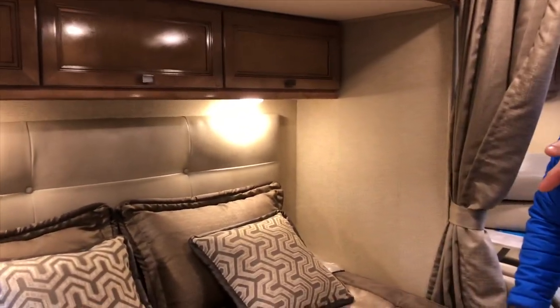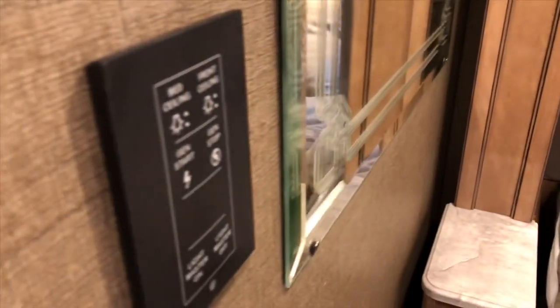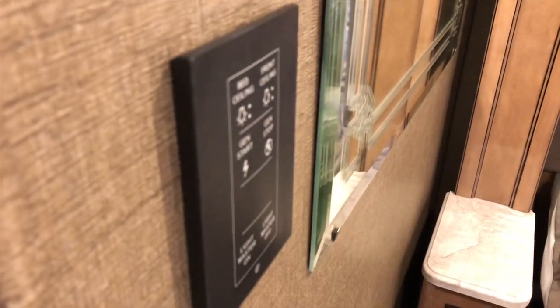You do have the one-source remote that is tied directly to your multiplex system in the front — I have a video on that as well. All you need to do is have that remote next to you: you can turn off the whole coach, turn on your generator, turn off your generator. It's very simple. I think that is one of the greatest features of this coach — definitely this Murphy bed.